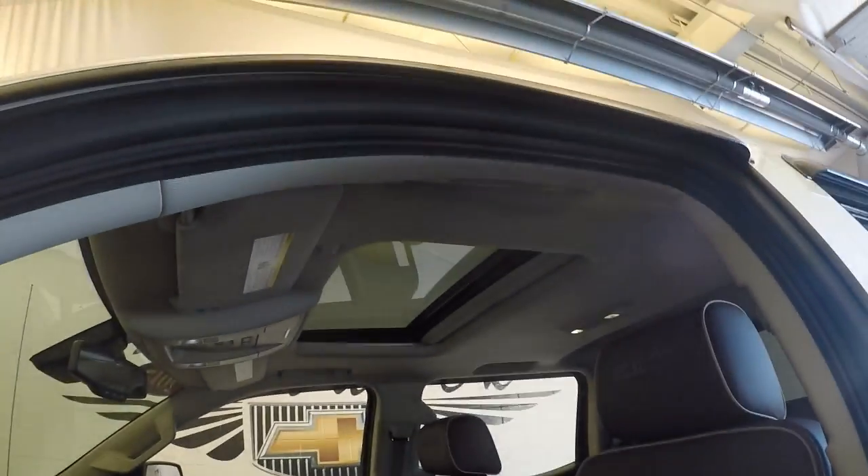This also has a nice power center. Nice chrome wheels with good tires.